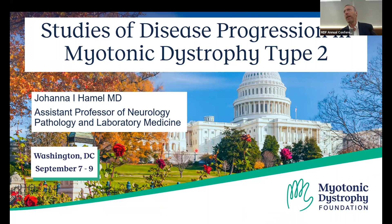In closing out the professional track, we wanted to emphasize myotonic dystrophy type 2. The foundation has a keen interest in trying to stimulate more interest in myotonic dystrophy type 2, and that's what our last three presentations are going to deal with. The first one is from Johanna Hamel, who will speak on disease severity and progression in DM2.